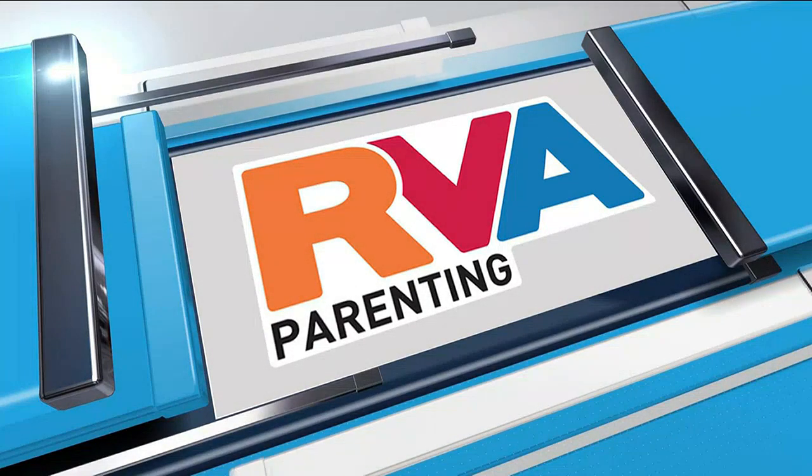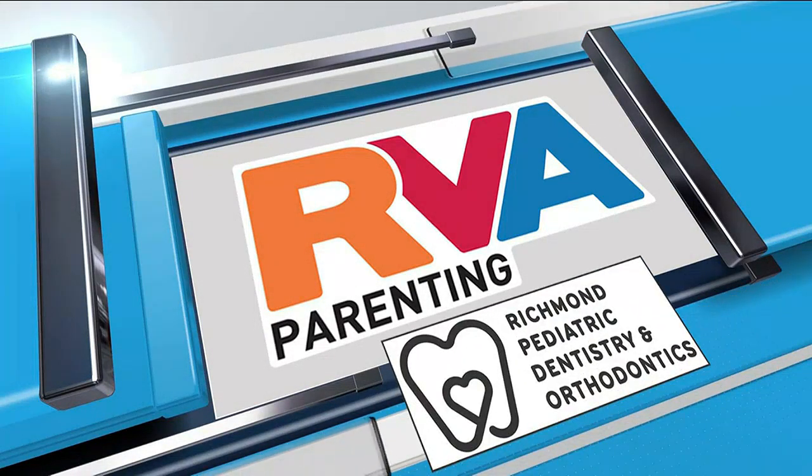RVA Parenting is brought to you by Richmond Pediatric Dentistry and Orthodontics. VCU researchers say they put together a Thrive Guide to help new mothers. When the laundry is piling up, the sink is full, and the baby is crying, it's a guide, they say, that will help new moms cope and feel supported. Sarah Bloom got a look at the guide and how it all works, reporting in this week's RVA Parenting.